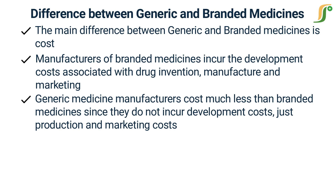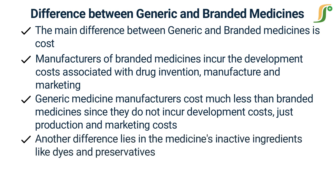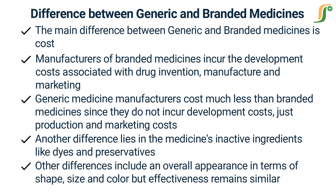Another difference lies in the medicines' inactive ingredients, like dyes and preservatives. For FDA approval, generic medicines must contain a similar active ingredient to the branded medicine since it treats the same disease condition. Inactive ingredients, also called excipients, may cause generic medicines to be absorbed at either a slower or faster rate than branded medicines, which causes tolerability problems in patients. Inactive ingredients in a generic drug may also cause allergies.